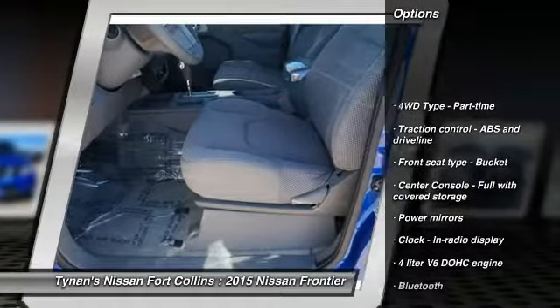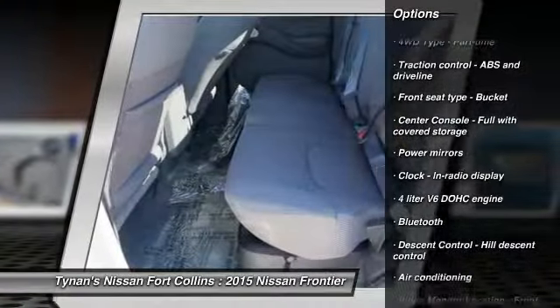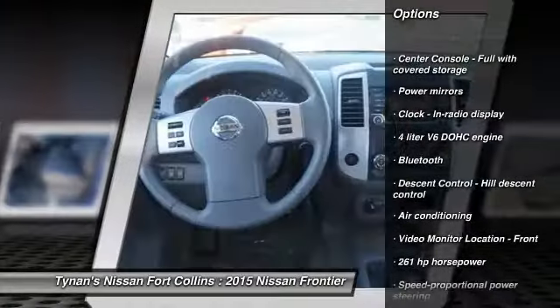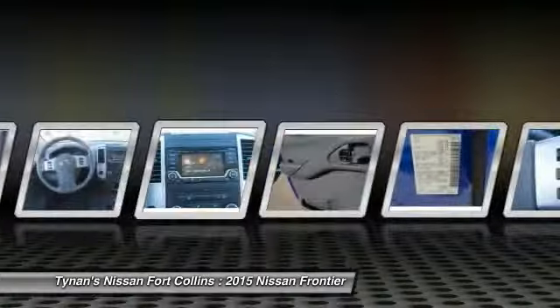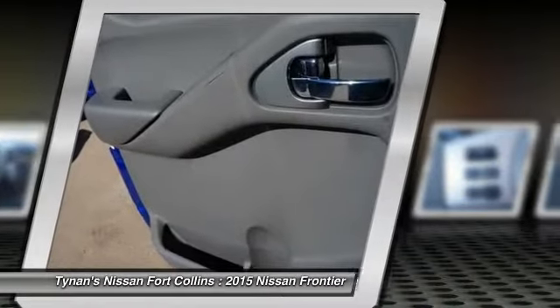Stability control, traction control, automatic transmission, air conditioning, Bluetooth, cruise control, power windows, remote power door locks, passenger airbag, tachometer.